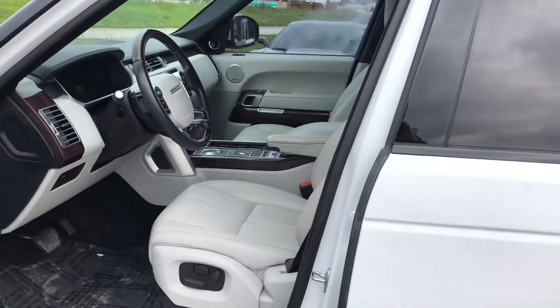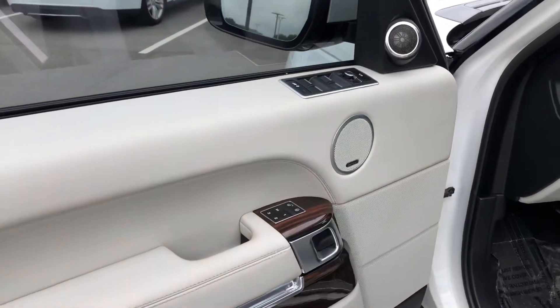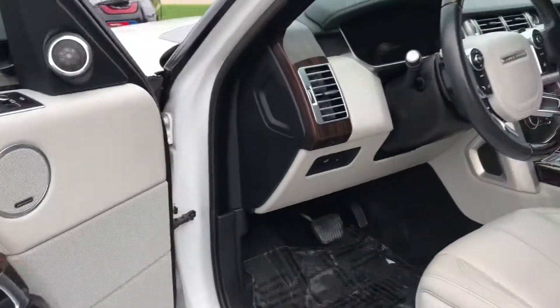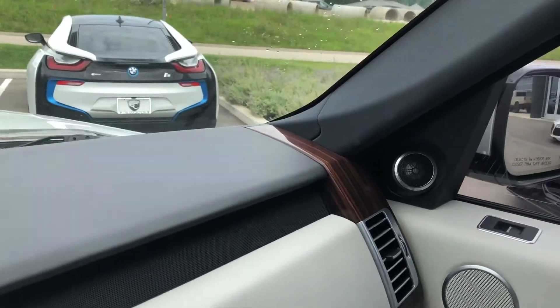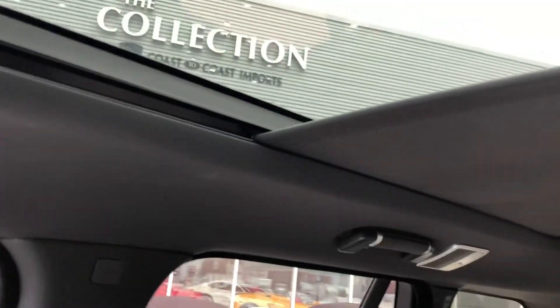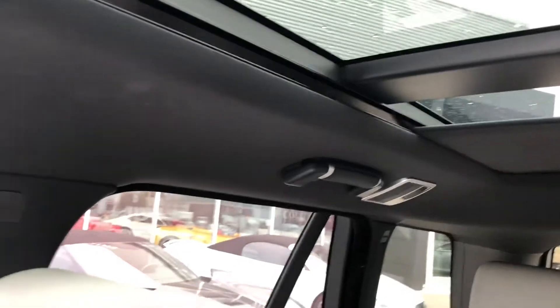Check out the front cabin. This does come with power seats with memory, and more of that beautiful wood inlay. We'll start it up and get that panoramic sunroof going.